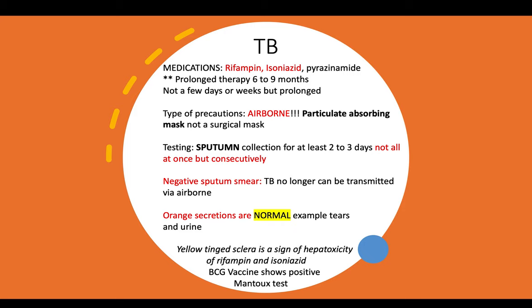Tuberculosis is a heavily tested topic for HESIs, ATIs, and the NCLEX. Some medications you should be familiar with include rifampin, isoniazid, and pyrazinamide. It's important to know that prolonged therapy for six to nine months is required when you have a patient positive for TB — this is key to knowing how to answer questions you may encounter with TB.